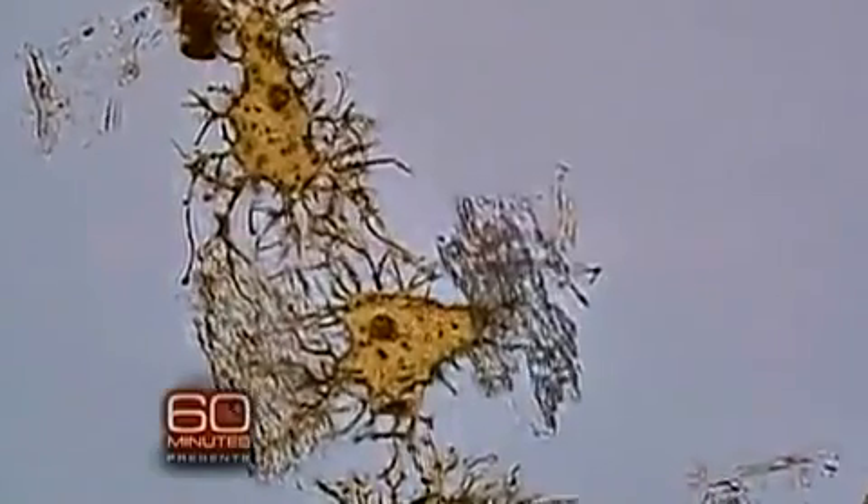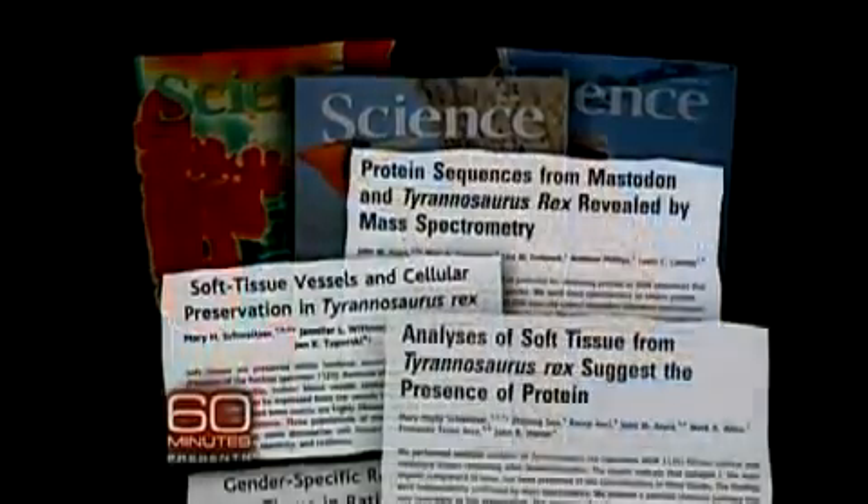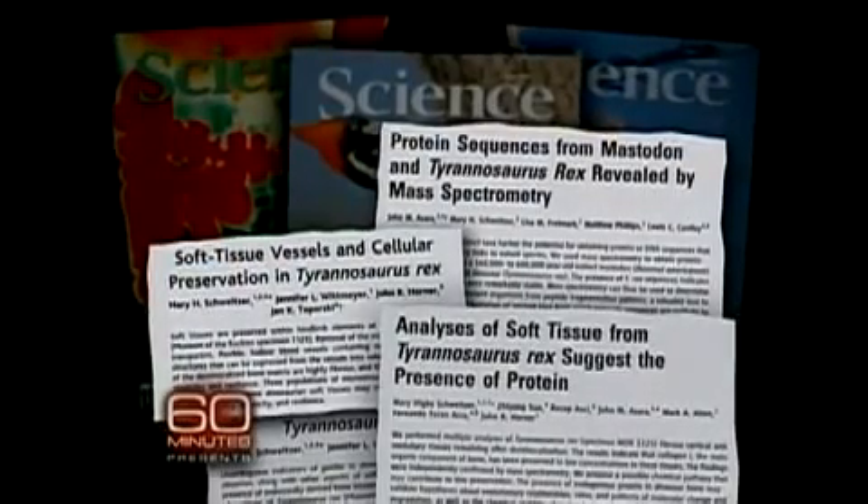These findings pose a radical challenge to the existing rules of science — that organic material can't possibly survive even a million years, let alone 68 million. Mary, Jack, and their team published their B-Rex findings in a series of papers in the journal Science, and were promptly attacked.